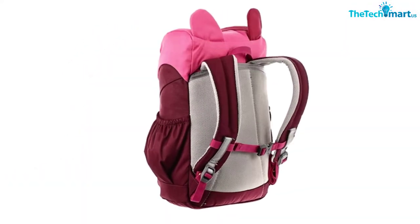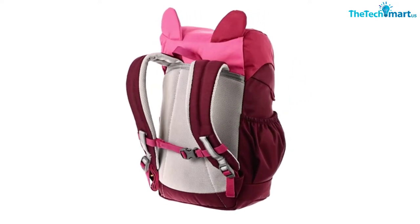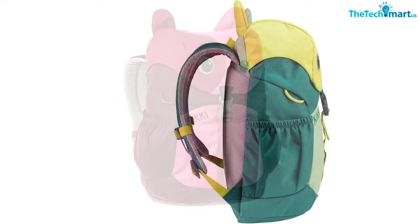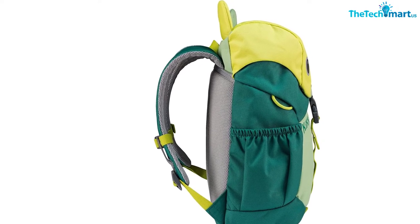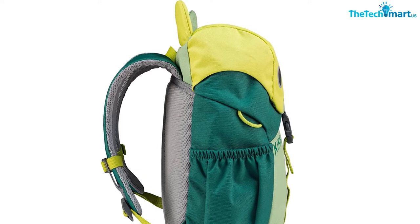Not only is this material nice and durable, but it's approved by BLUESIGN, which means its environmental impact has been considered during the manufacturing process. Eco-friendly, nicely designed, and the perfect introduction to outdoor gear — we only wish it came in an adult size too.